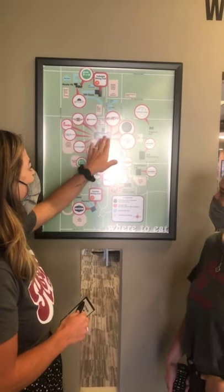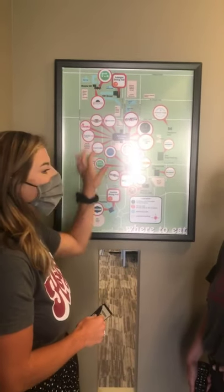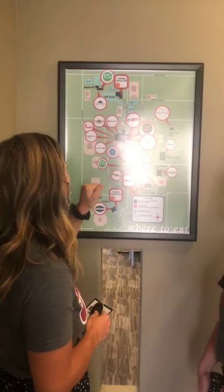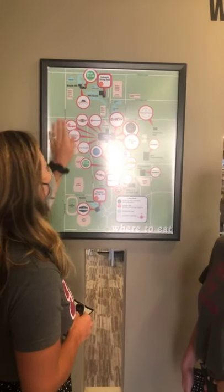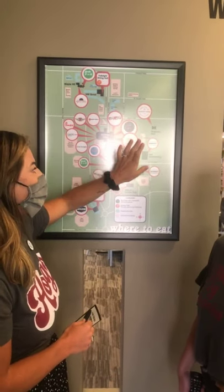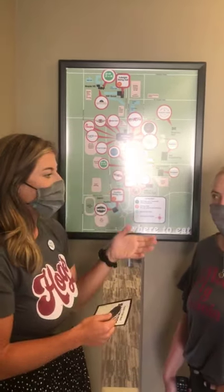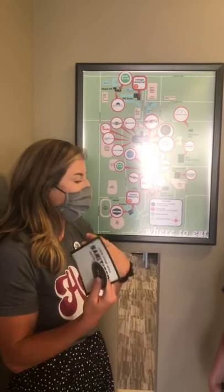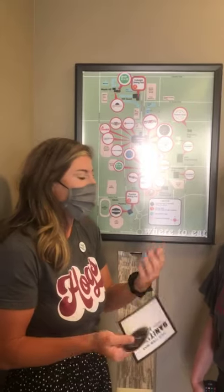True Burger is at the Arkansas Union food court — 5% of your purchase goes back to student scholarships, which is a great concept. We've also got Chick-fil-A and a Starbucks. Hill Coffee Co. is also located at the Union — it's a local roaster, Mountain Bird, that we've partnered with. It's their second year on campus — our concept, but we partner with them for the coffee piece.